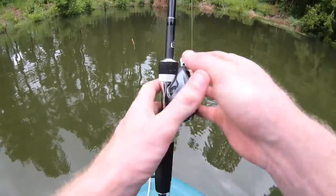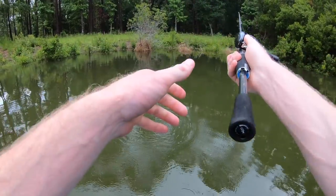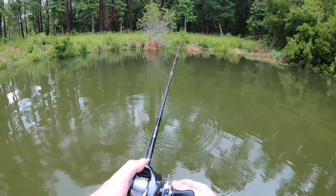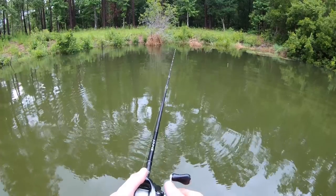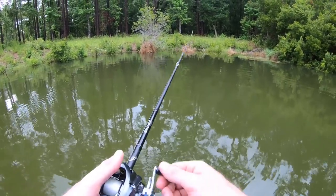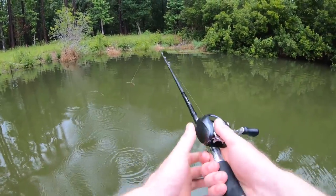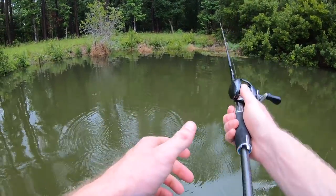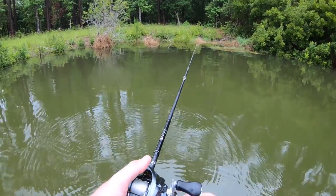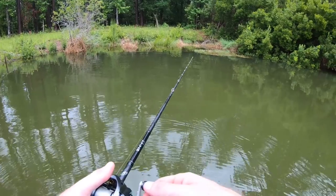Let's see if we can get one right here in this first little pocket — it's usually a pretty juicy spot for me. I love throwing a wacky rig. I don't know why I haven't thrown it more on the channel, but it is literally one of my favorite ways to catch fish. You catch them pretty much always, but don't catch a whole lot of monsters on it. Hopefully that seven inch Senko changes things up a little bit today.